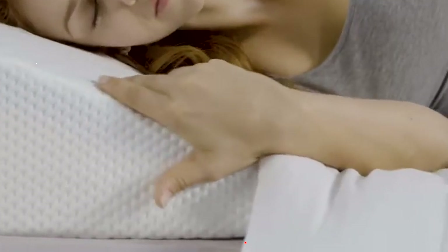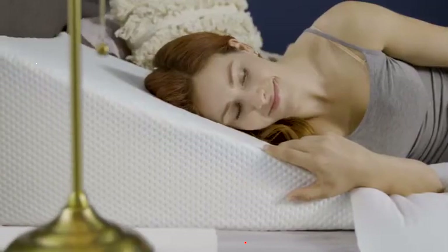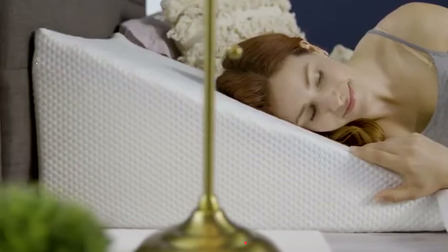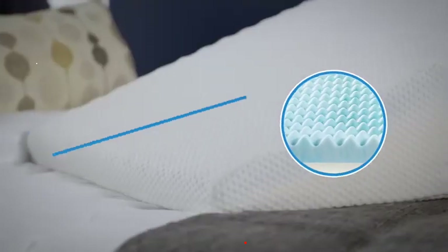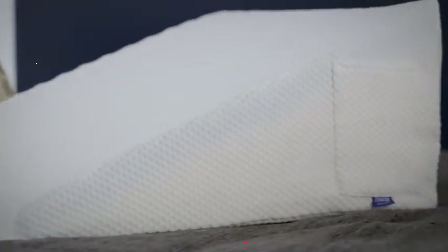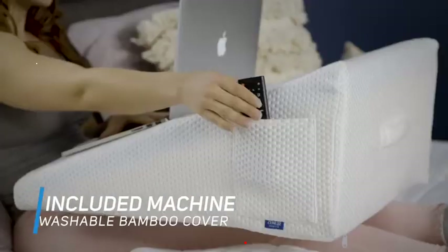The pillow features a two-layer design: a high-density therapeutic support foam base, and a special 2-inch gel-infused memory foam topper. Unbelievably soft and built to keep you cool, dry, and comfortable.